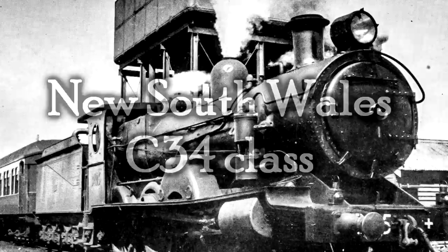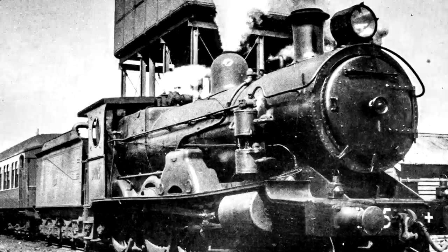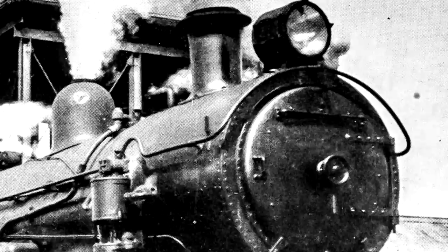The New South Wales C-34 class. Australia! These steam locomotives were built by the Everleigh Railway Workshops for the New South Wales Government Railways. They were constructed between 1909 and 1910, and only five were built. They were 10-wheelers, 4-6-0s, in an attempt to produce a larger, more powerful, and faster version of the P-6 class, also known as C-32s. They were not successful at this. At all.